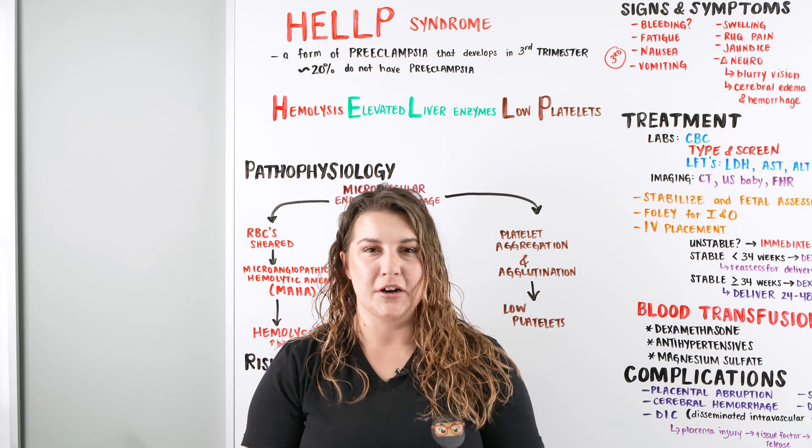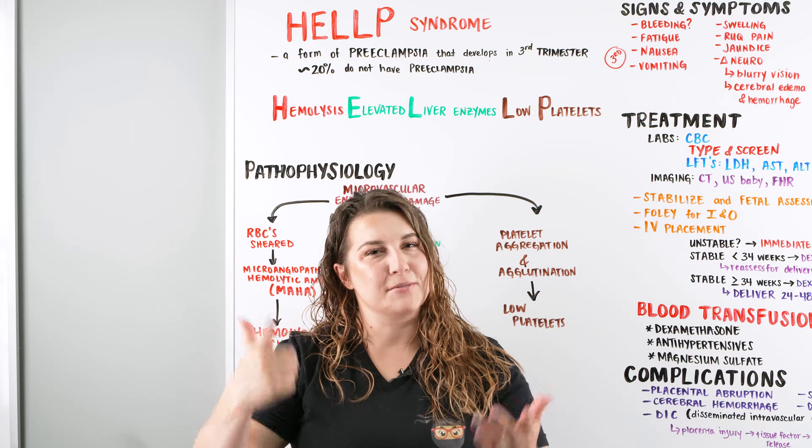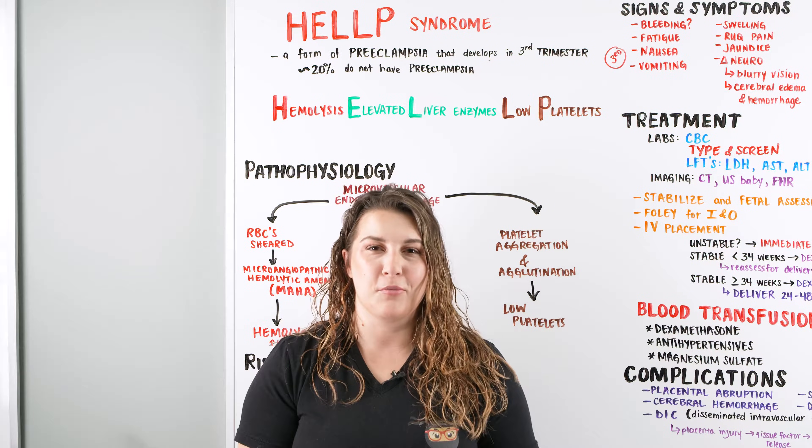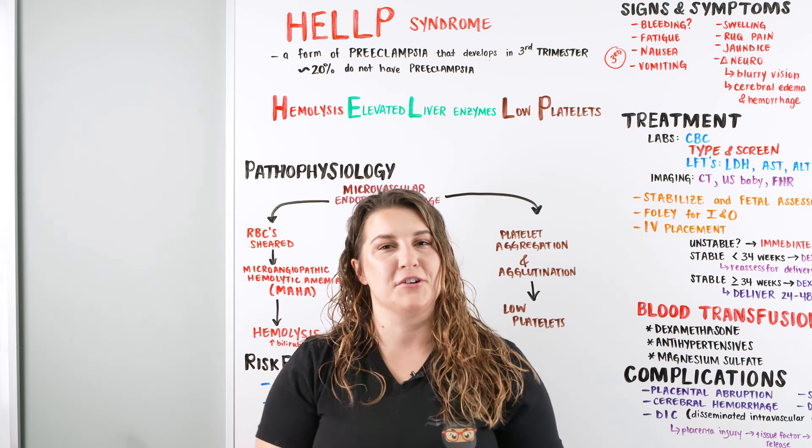Hi Ninja Nerds, in this video we're going to be talking about HELLP syndrome. If you like this video give it a thumbs up, comment down below, don't forget to subscribe, and check out ninjanerd.org where we have our notes and illustrations for you guys to check out for all of our lectures here on YouTube.